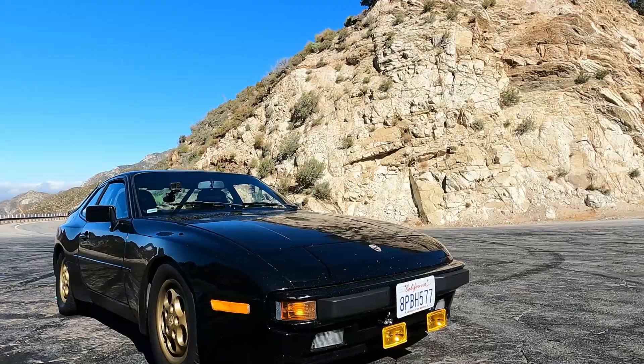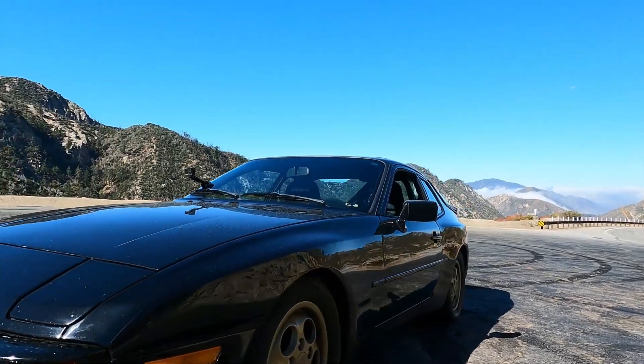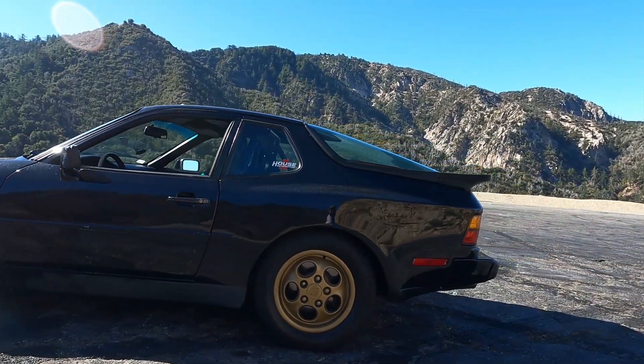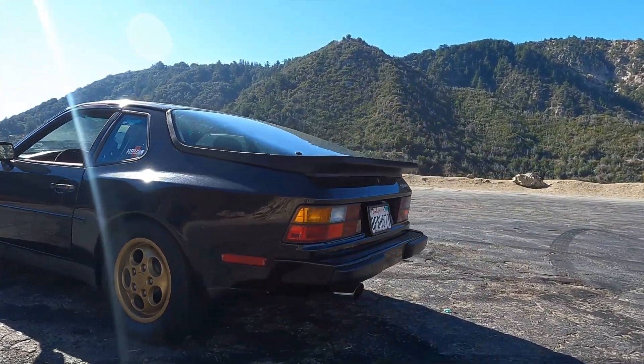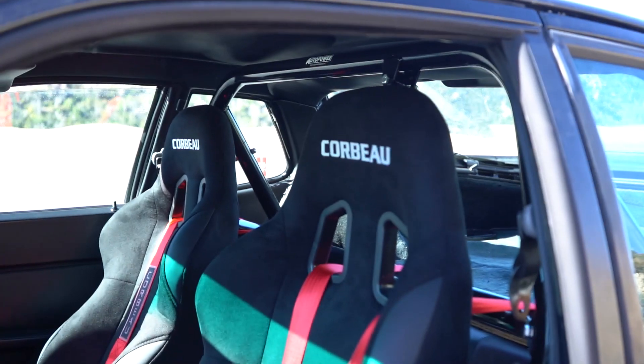What's going on everybody! As you can see, I am with my beautiful 1987 Porsche 944 here in Angeles Crest, one of my favorite canyons to drive. In the time between the last installment, we addressed the issues I brought up in that episode — the driver's seat was kind of falling apart. It's seen better days; it's 35 years old, so 35 years worth of wear and tear.